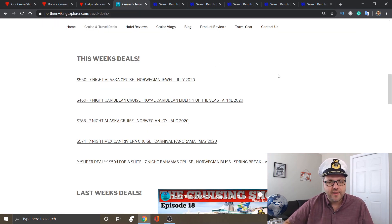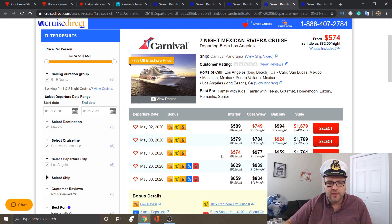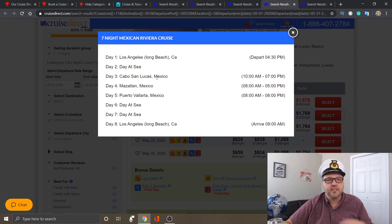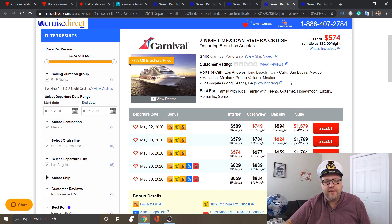Next, $574 for a seven-night Mexican Riviera cruise on the Carnival Panorama — a brand new ship with 4,008 passengers. That's for May 16th. The cheapest ocean view is May 2nd at $749; balcony cheapest is May 9th at $924; suite cheapest is May 2nd at $1,679. The itinerary from Long Beach, LA: day at sea, Cabo San Lucas — go see Lovers Beach and Divorce Beach, it's beautiful — Mazatlán, Puerto Vallarta, a couple days at sea, back to Los Angeles, all for $574.